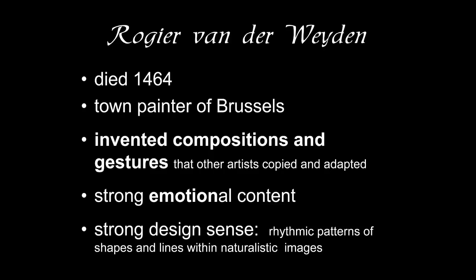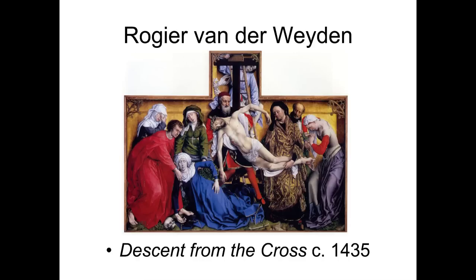Something else about Roger is he has extremely strong emotional content. He's known for painting the suffering of Christ and showing the agony of Christ and his followers. Another thing we're going to see is his very strong design sense. He has these patterns and arrangements of shapes and lines, and they're all extremely naturalistic. But if you were a modern abstract artist, you could almost take out the figures and leave the compositional elements and still have a wonderful composition.